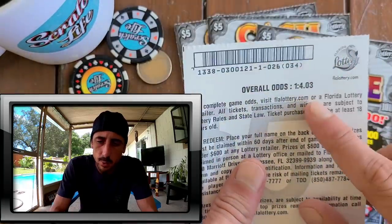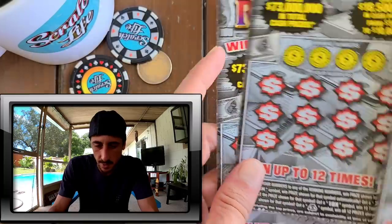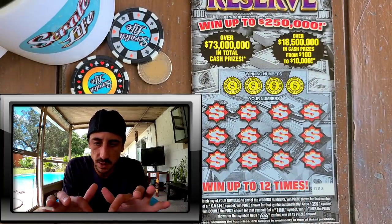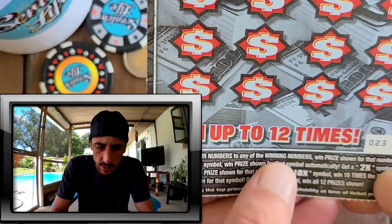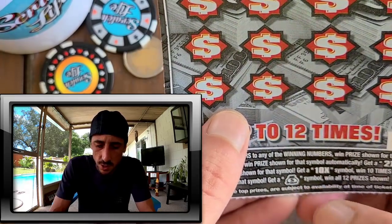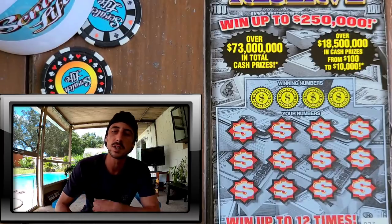For the Cash Reserve, the odds on this ticket — every 4.03. So I got four tickets, hopefully I get a win. I picked these up at the Shell. I'm really excited about them. Symbol-wise on this ticket, let's zoom in — there's a cash symbol, a 2x where you win two times the prize shown, a 10x where you win ten times the prize shown, and they put a money bag on this ticket where you win all 12 prizes. Let me know what your biggest win is on this ticket!